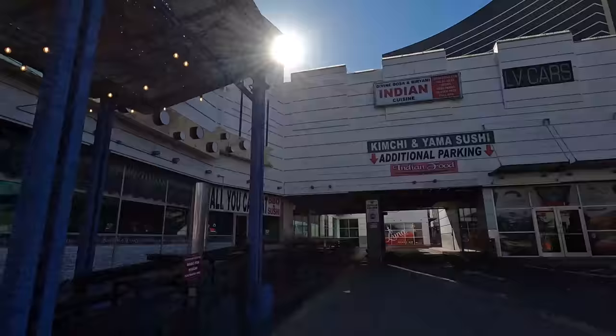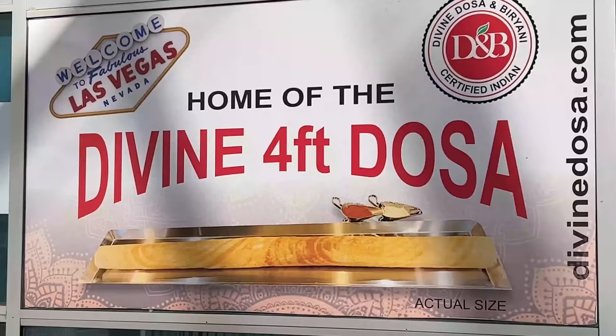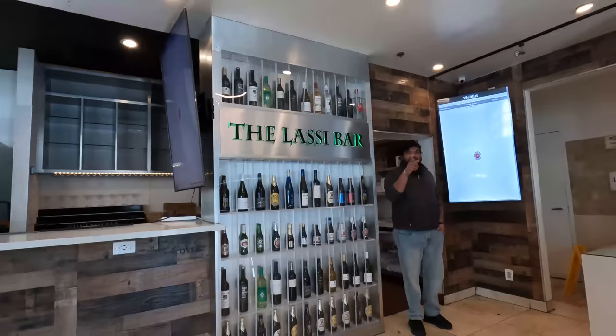Walking out of the casino, Taco al Gordo's right there. You can see the smoke coming out and smell all that delicious meat. Luckily, on my way to breakfast. Breakfast today is gonna be something really fun — a four-foot dosa.